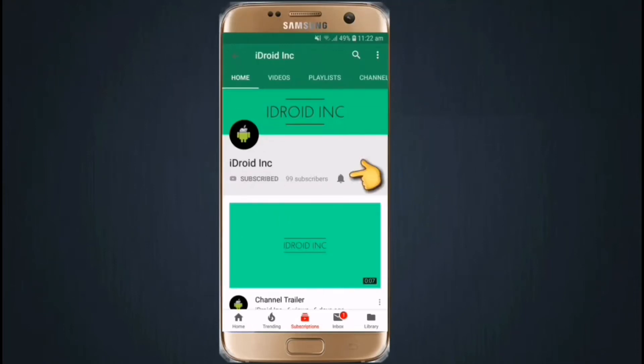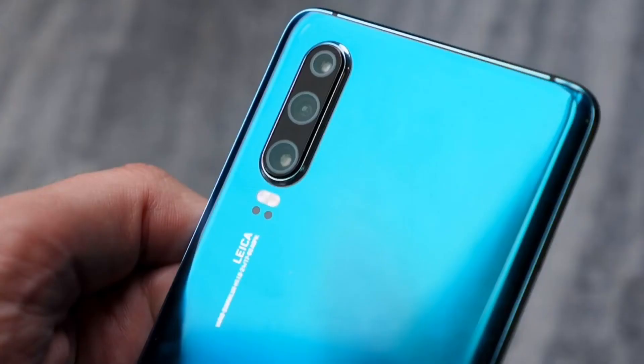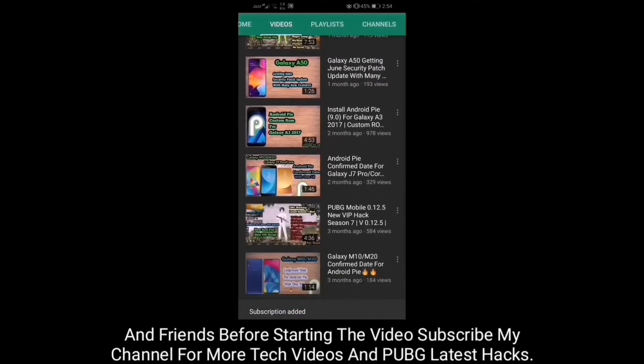Hello friends, this is iDroid Creation. In this video I will talk about the Android 10 update of the Huawei P30 series. Before starting, please subscribe to my channel for more tech videos.